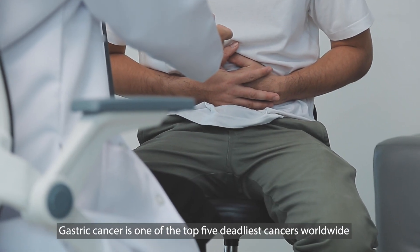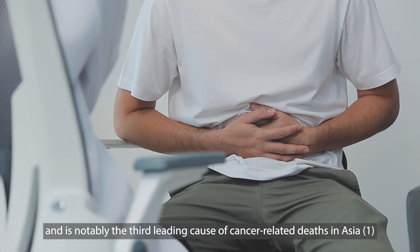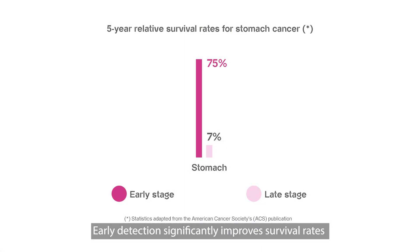Gastric cancer is one of the top five deadliest cancers worldwide, and is notably the third leading cause of cancer-related deaths in Asia. Early detection significantly improves survival rates, with a 75% survival rate if detected early, compared to only 7% if detected at a late stage.